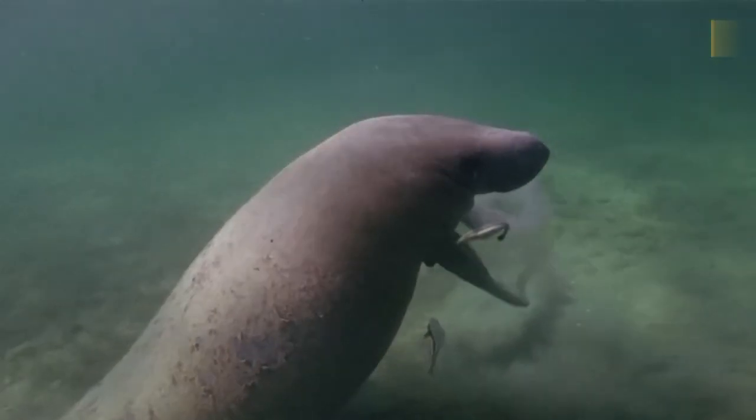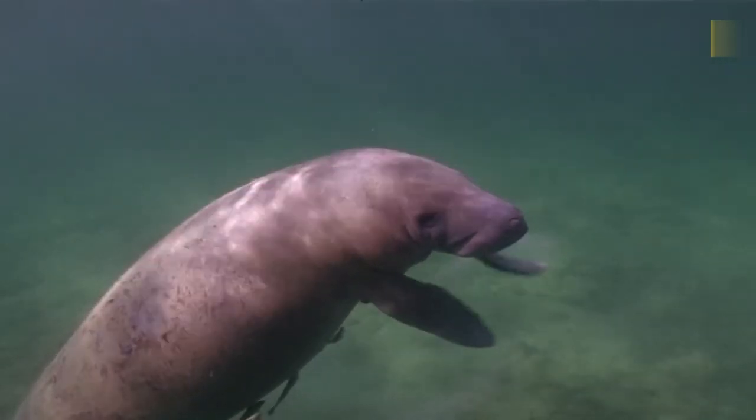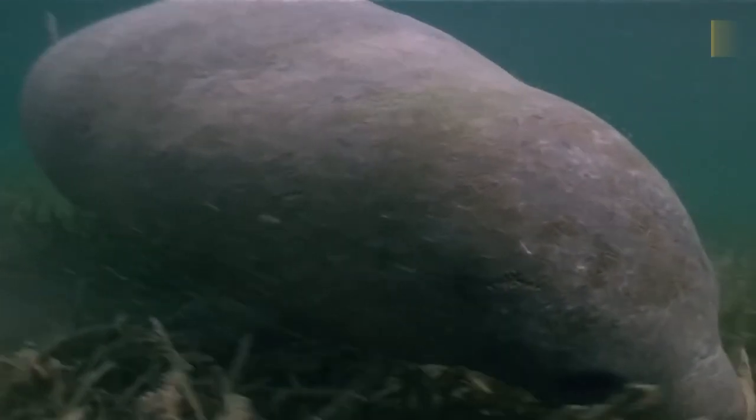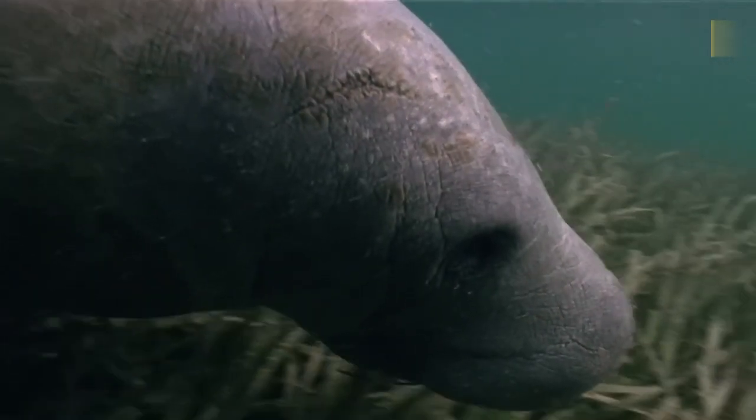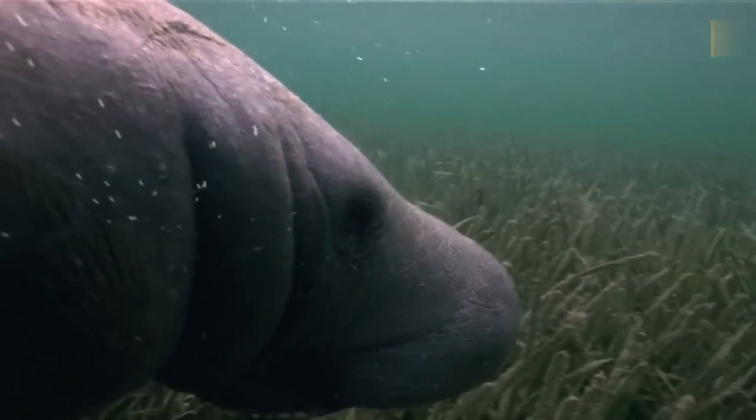Manatee. The manatee is a large water mammal that evolved from the same ancestors as the elephant. They have toenails on their flippers that resemble those found on elephants' feet, and they are herbivorous, feeding on seagrasses and leaves.